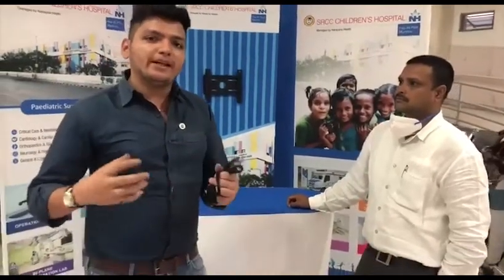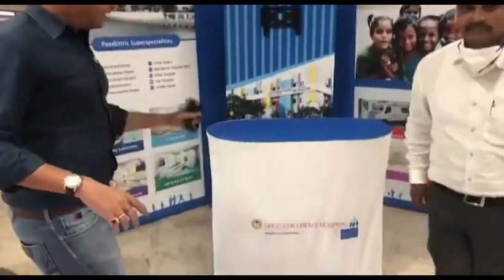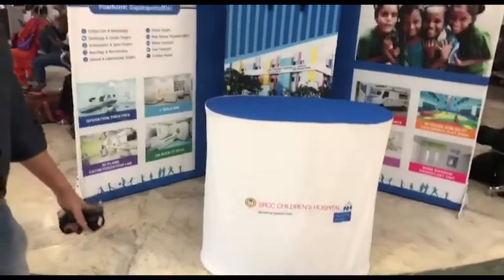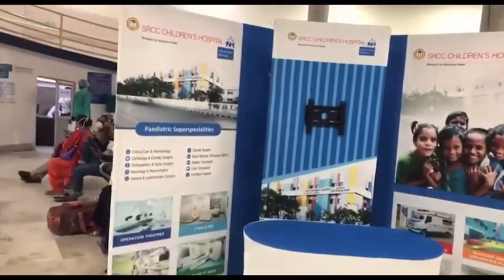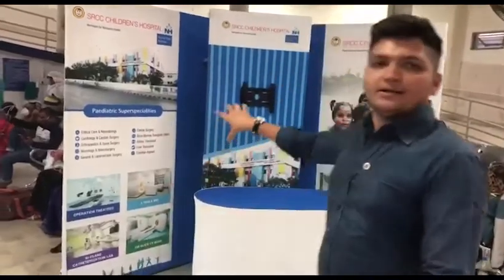Look at this one. The table, the TV unit space, there is a backdrop which is very portable. It is front and back branding. It is a very innovative product — this is a first-of-its-kind product.